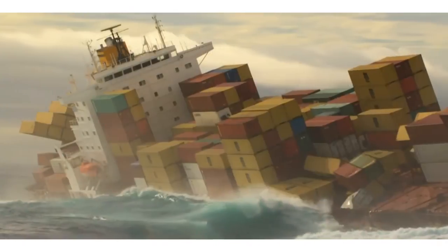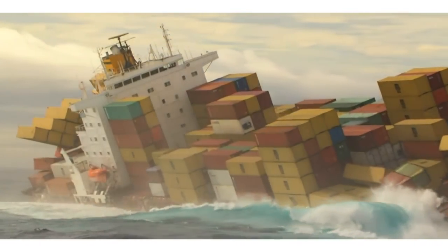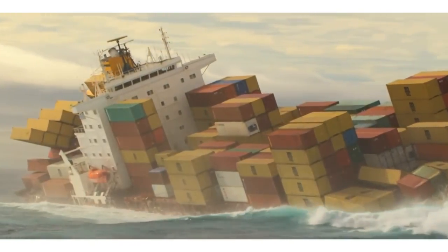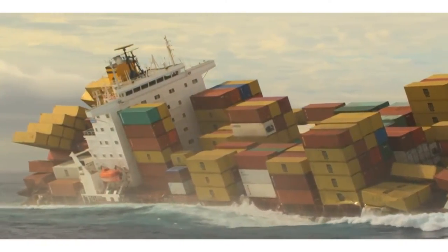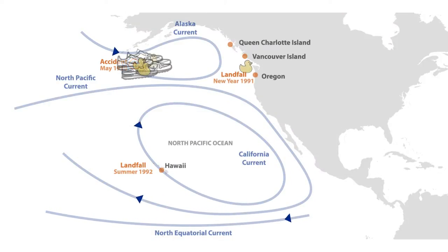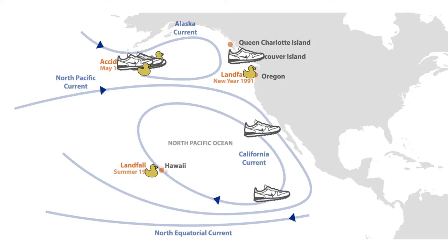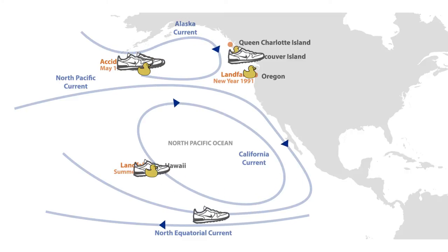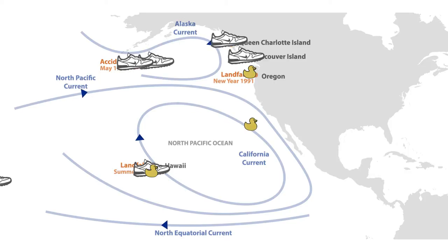About 30 years ago a big storm in the Pacific Ocean caused a container ship to get into trouble and lose some of their containers. Inside some of those containers were rubber ducks and also Nike sports shoes, and they were drifting with the ocean currents and the wind — but largely the currents — through the Pacific, washing ashore on the Pacific west coast of the United States. Beachcombers found those shoes and rubber ducks, and a colleague of mine took note of where they washed ashore and when, and also got an idea of how the ocean circulates.